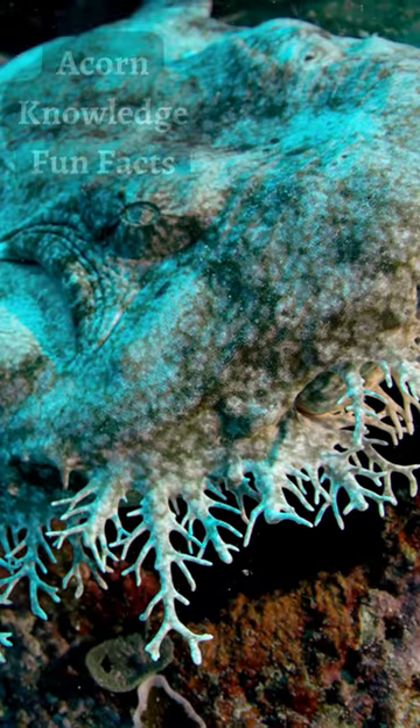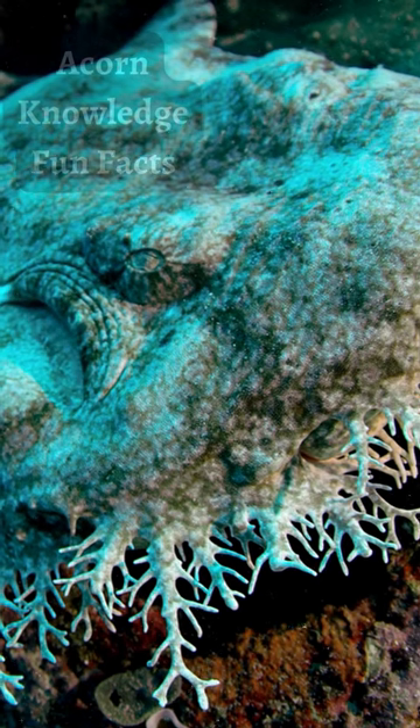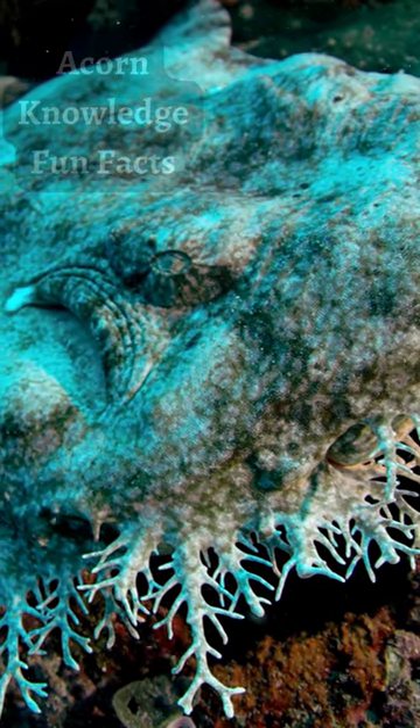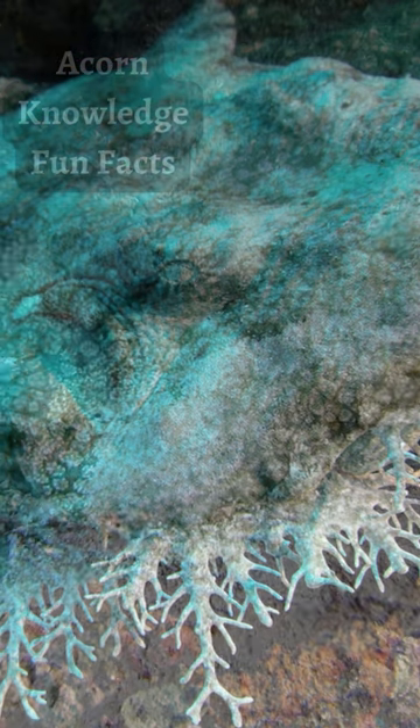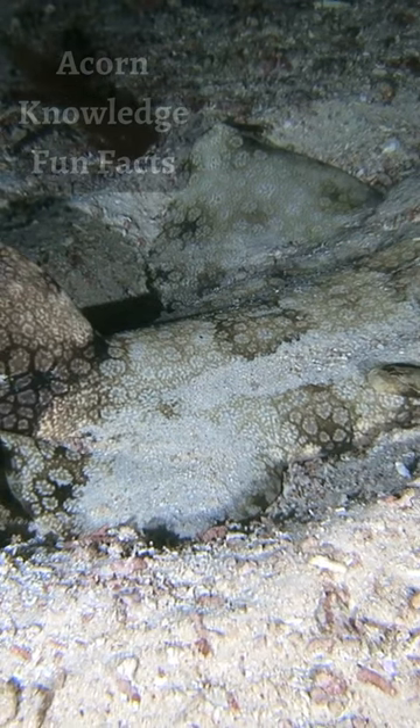Tasseled wobbegongs have a unique jaw structure that allows for dislocation. This feature, along with rearward pointing teeth, allows them to suck in prey as it swims by before swallowing it whole. They have even been known to grab into relatively large prey, such as other sharks.